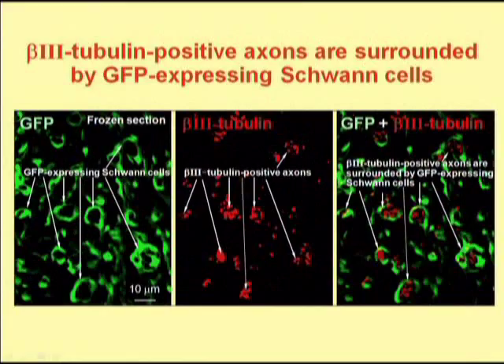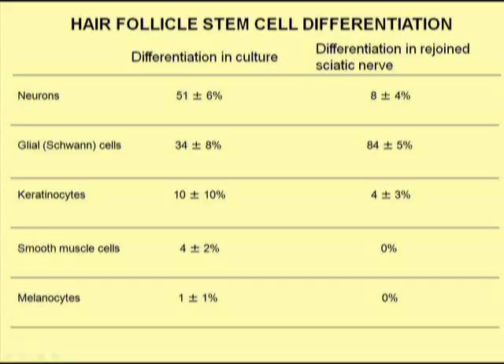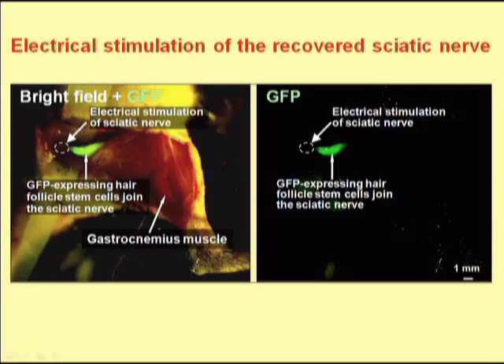It appears that these newly formed Schwann cells produced myelin sheaths which surrounded axons, perhaps allowing the axons to grow and rejoin the severed nerve. We then looked at the different types of cells formed by the hair follicle stem cells in the rejoining sciatic nerve. Unlike cultured hair follicle stem cells, where neurons were most prominent, in the rejoining nerve most of the hair follicle stem cells differentiated into Schwann cells. We then tested the function of the rejoined nerve by asking whether electrical stimulation could cause the gastrocnemius muscle to twitch, the gastrocnemius muscle being innervated by the sciatic nerve.